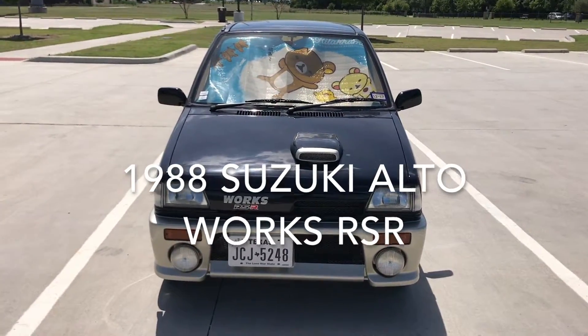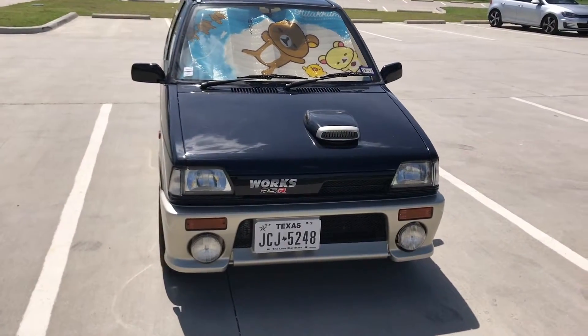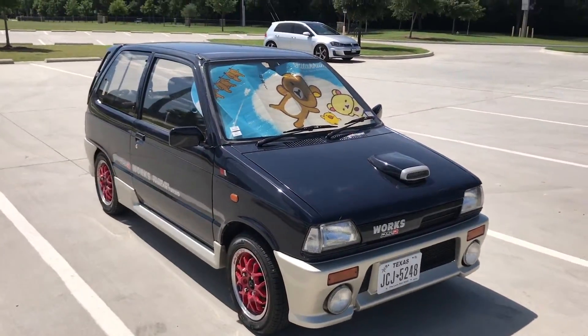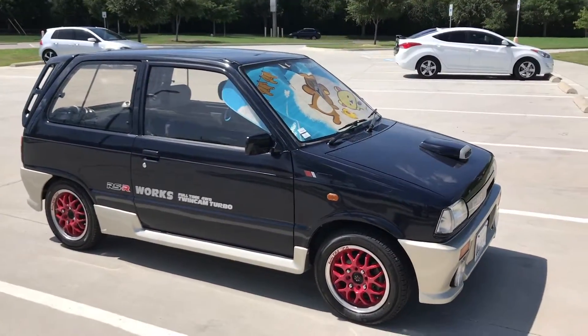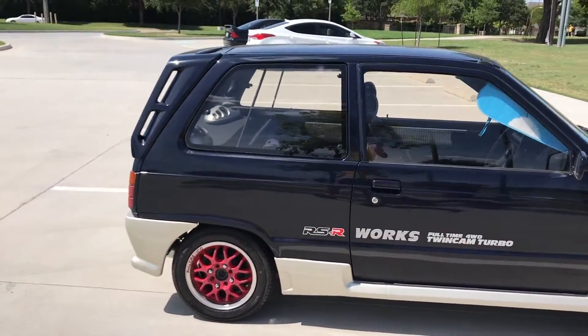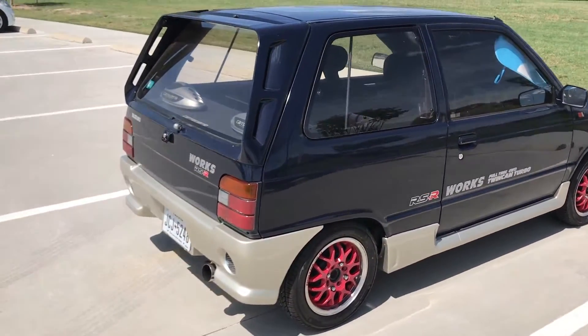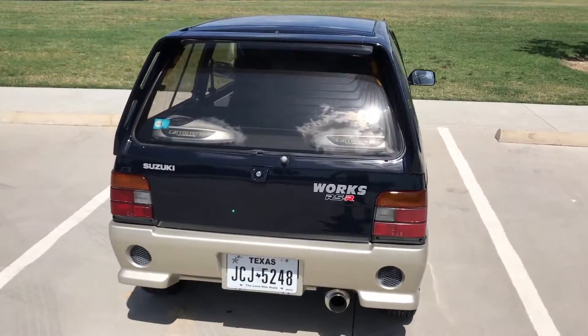Hey everyone, how's it going? So I realized I never made a video about this car, so this is a quick introduction video to my 1988 Suzuki Alto Works RSR. I imported it from Japan. If you have any import questions, I'll leave info in the description below — I bought it from Japan Car Direct. I've had the car for eight months now, no complaints, they were really nice, the process was easy. Let's get started.